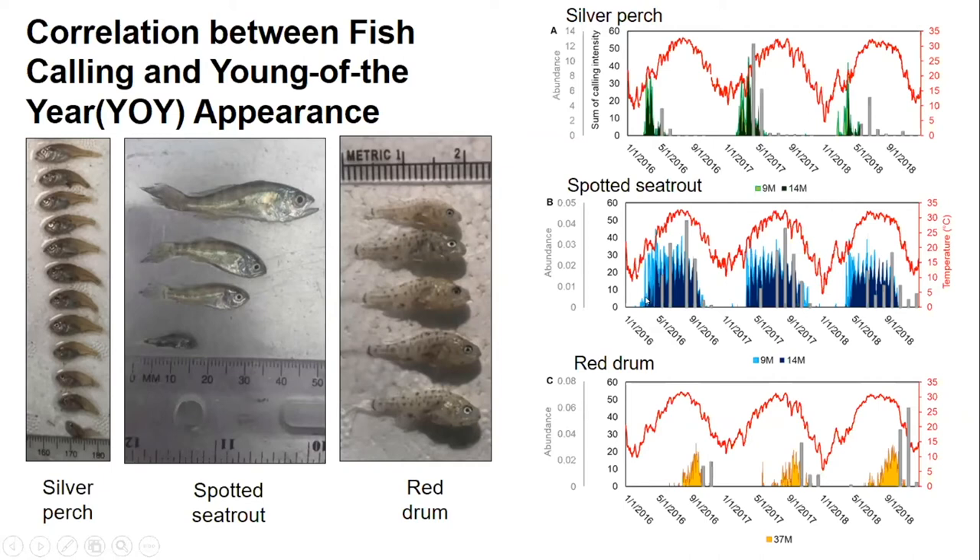Spotted sea trout show a slightly different pattern because they are protracted, extended spawners with a prolonged spawning season, chorusing all summer long. We begin to see spotted sea trout young-of-the-year appearing in our seines roughly one month after we start to detect chorusing. For red drum in the fall, we begin to detect young-of-the-year about one month after we start to hear male red drum chorusing, and this is just at station 37M.